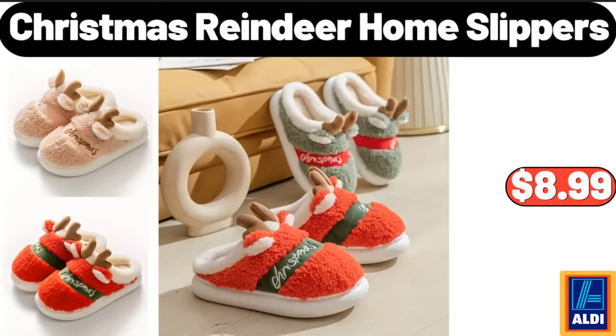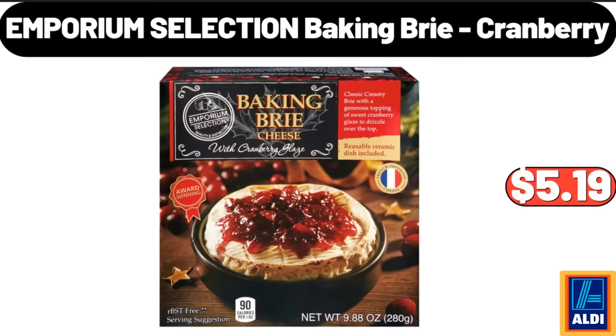Christmas Reindeer Home Slippers, $8.99. Emporium Selection Baking Brie Cranberry, $5.19.